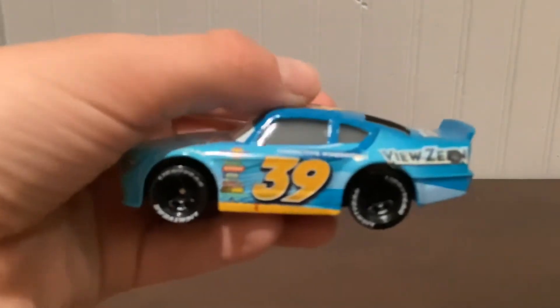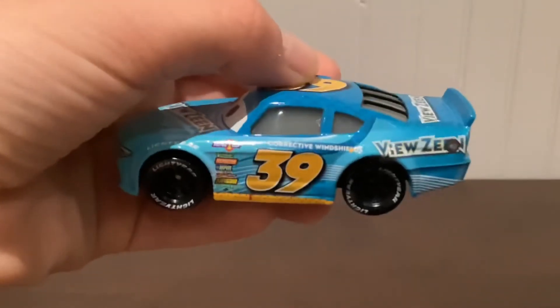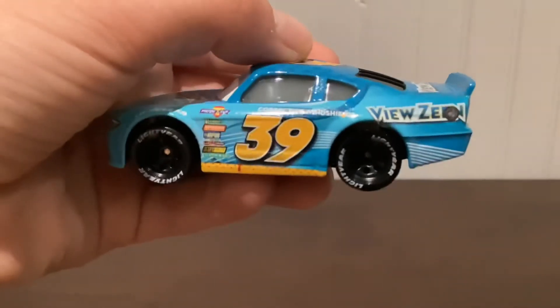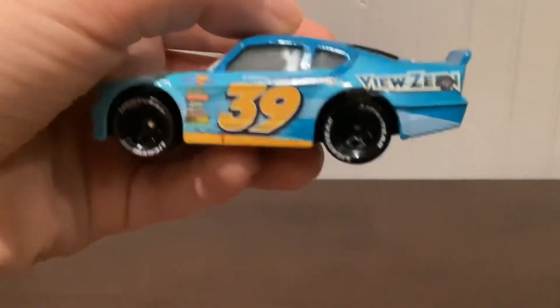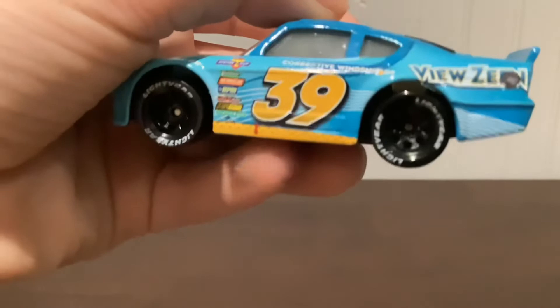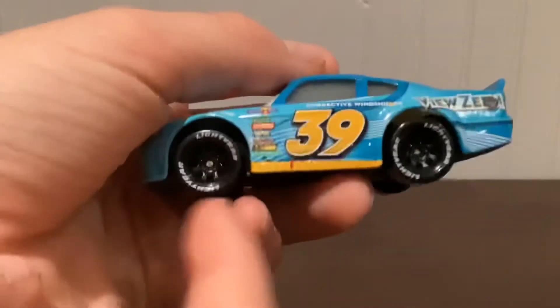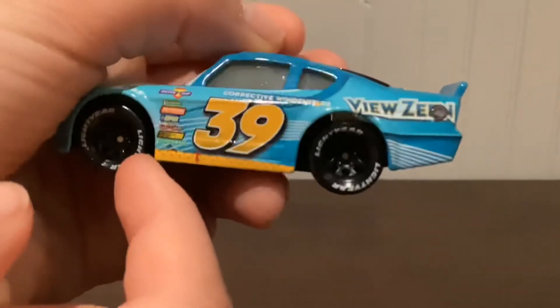I figured out how to get the camera to actually focus. On the side we have Piston Cup, Vitaline, Revolting, RPM, Nitroade, Octane Gain, and Clutchy for sponsors. Number 39 with a yellow strip at the bottom with some black dots, and I'm not sure what the red piece is. He's got some really nice black tires — just a classic — with a gray dot in the middle.